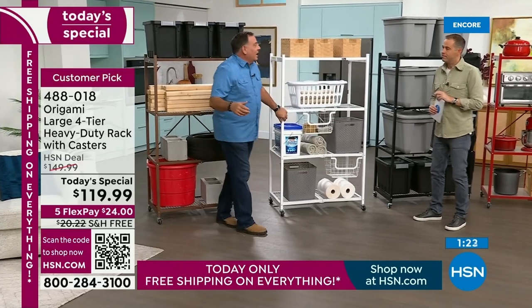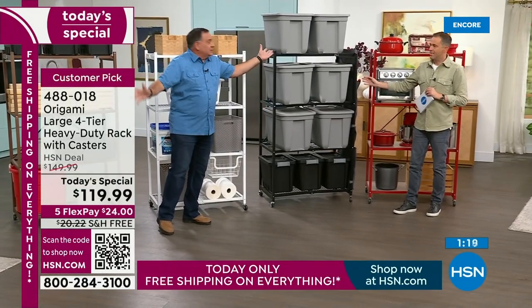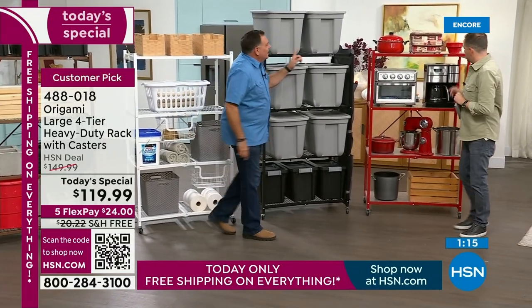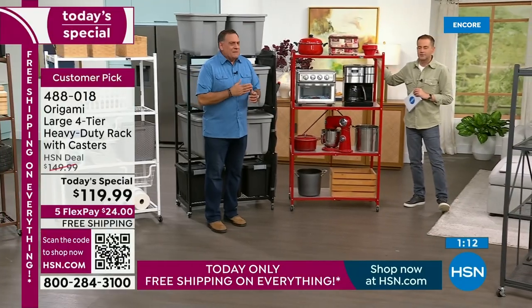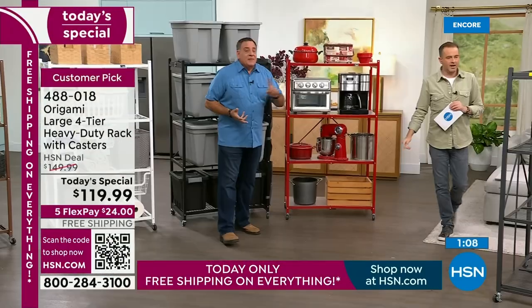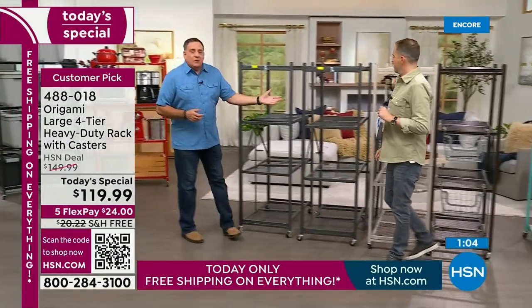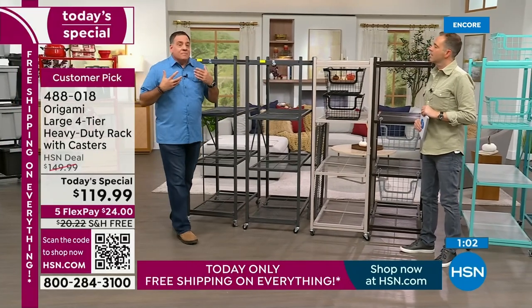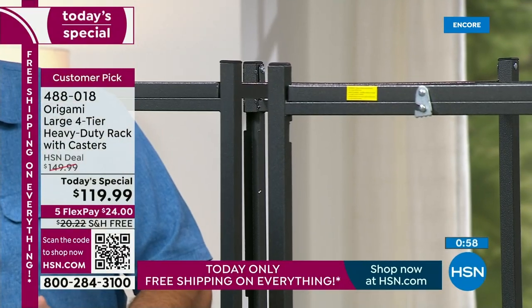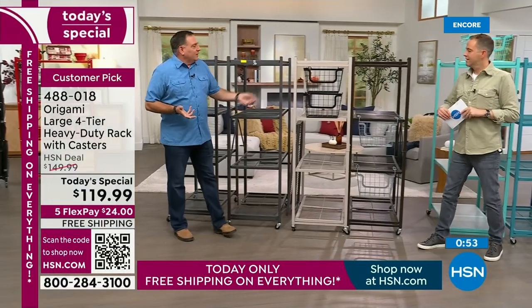Beautiful, crisp, clean white — bathroom, kitchen, kids' room, laundry room. Beautiful black — the classic, one we've been selling since the very beginning. Then the beautiful red — that pop of red for the man cave, the kitchen, the kids' rooms. Then the pewter — the original color; the majority of people I know own the pewter. It's got that mottled, hammered finish. I love the pewter.